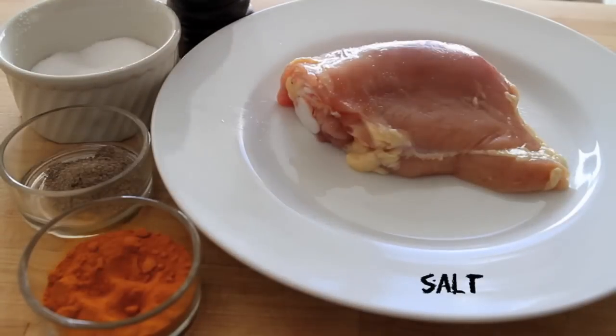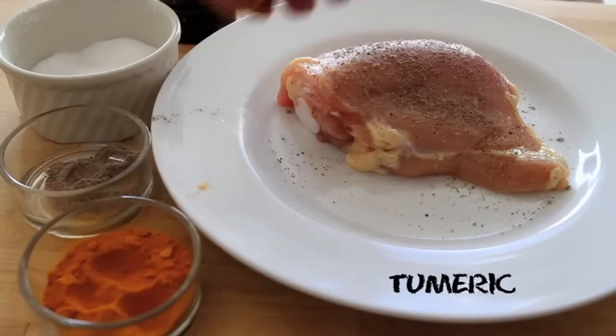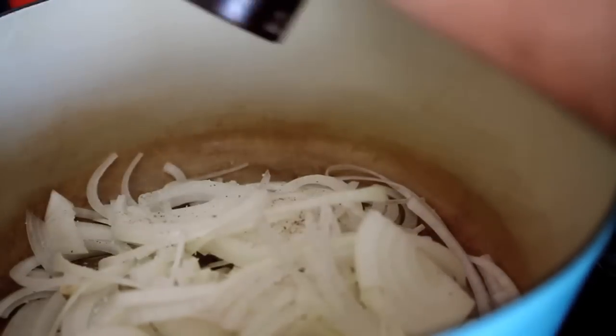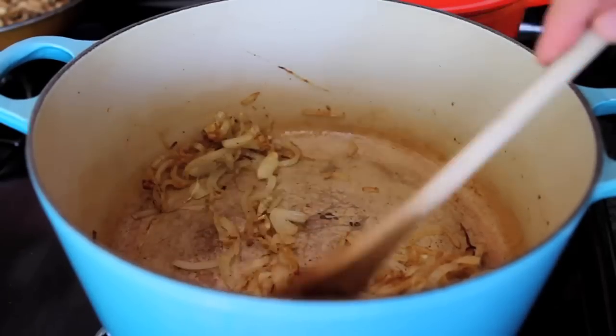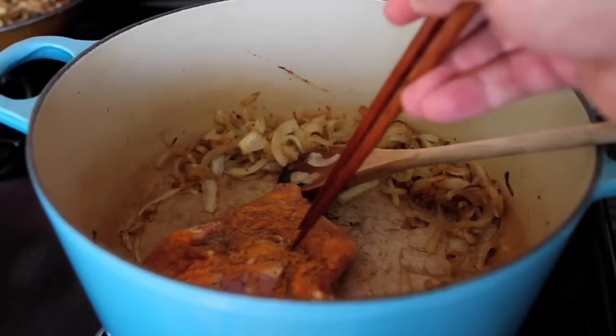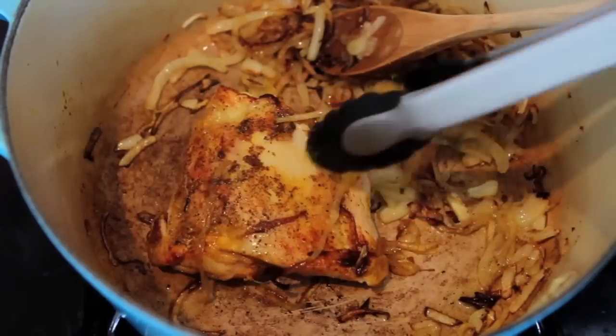To make fesenjan, season some skinless chicken thighs with salt, pepper, cardamom, and turmeric. Slice an onion thinly. In a heavy-bottom pan add olive oil, your sliced onions, some salt and pepper. Keep the temperature low and keep stirring until the onions are caramelized but not burnt. Now push the onions to the side, turn up the heat, and add your chicken. Let it brown on all sides, then take it out and add more chicken. You don't want to crowd the pan.